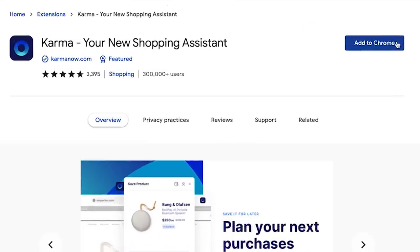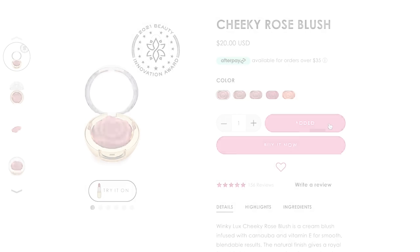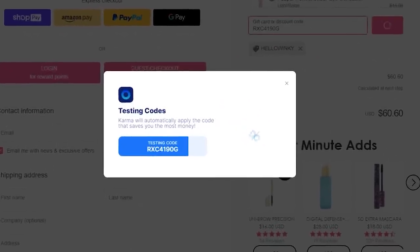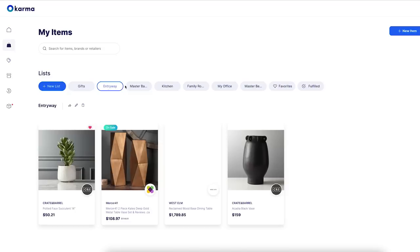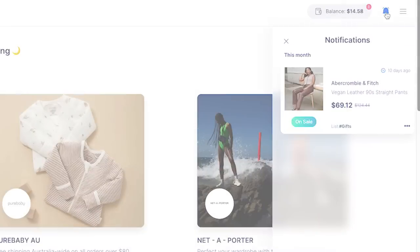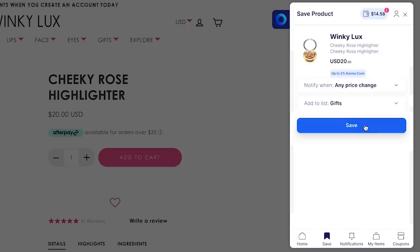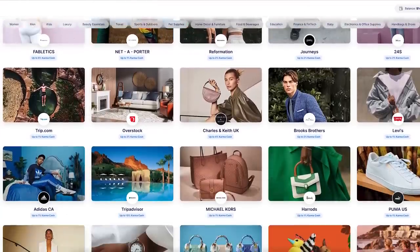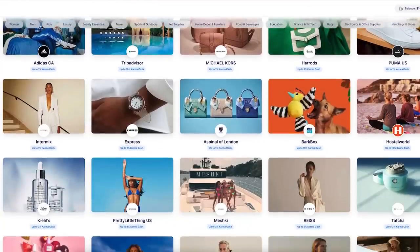When you download Karma, it's a free Chrome extension as well as an app. It's going to automatically find and apply the very best coupon code at checkout, which is what I did as you see with Winky Luxe. You can also organize items that you want to save into these different shopping lists, then you can get price drop or back-in-stock notifications. Of course you have the opportunity to earn cash back on purchases from a variety of stores. Make sure you click the link down below to download Karma's free Chrome extension so you don't miss out on all the spring sales going on right now.